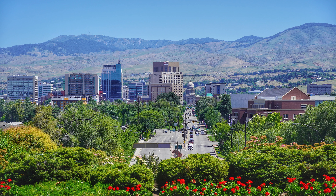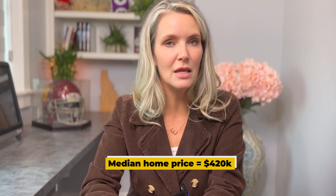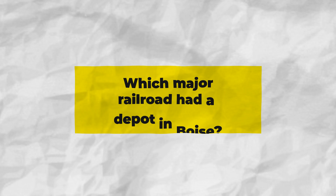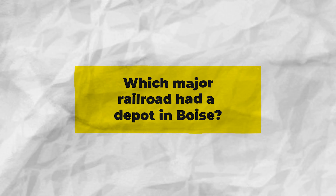The Boise Bench extends beyond just the Depot area, and all of the Bench plays a significant role in the area's history dating back to the 1800s when it was first settled by pioneers. The Bench was attractive to settlers because of its elevation, allowing them to see out across the valley. You have a blend of architectural styles throughout this area, and the homes definitely trend older, which is why the median home price is $420,000. This can be a great neighborhood to explore as a first-time buyer.